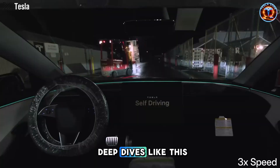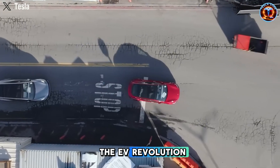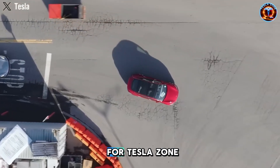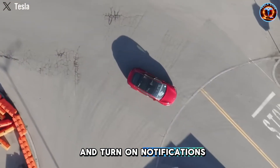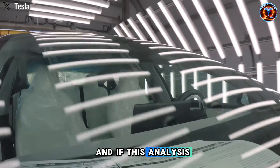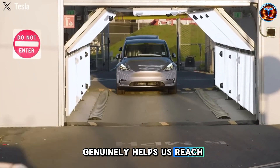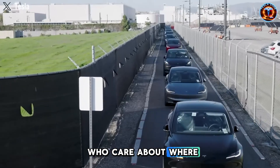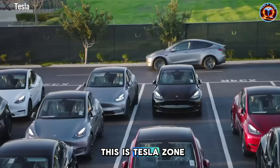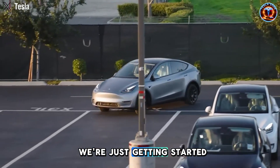If you want more deep dives like this breaking down what's really happening in the EV revolution, hit that subscribe button for Tesla Zone and turn on notifications so you never miss an update. And if this analysis added value, leave a like — it genuinely helps us reach more people who care about where this industry is headed. This is Tesla Zone. The acceleration's real. And we're just getting started.